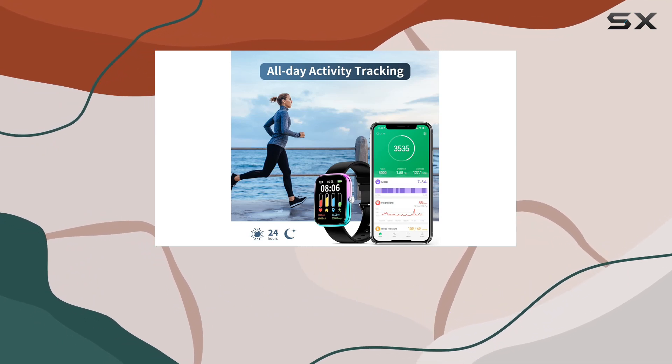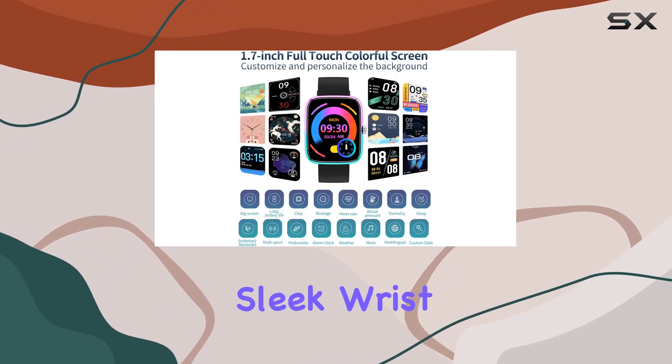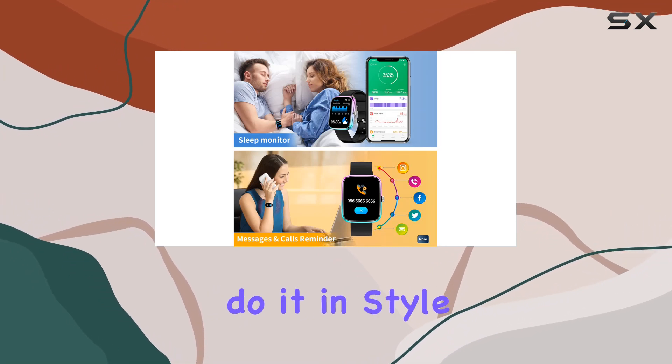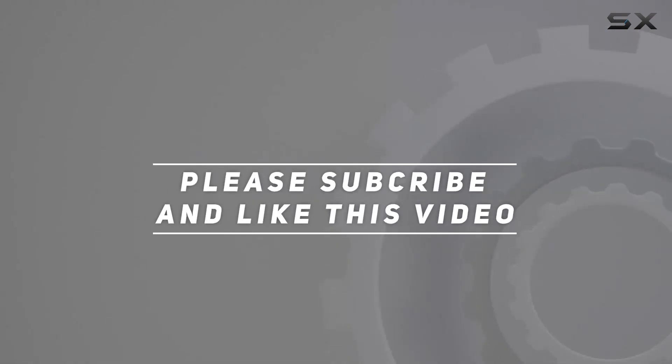In conclusion, the Whomhattie smartwatch is a great blend of style and substance. Whether you're a fitness enthusiast or just someone who wants a sleek wrist companion, this watch caters to all. Stay connected, stay healthy, and do it in style with the Whomhattie smartwatch. Check out the video description for updated price, and thank you for watching this video.